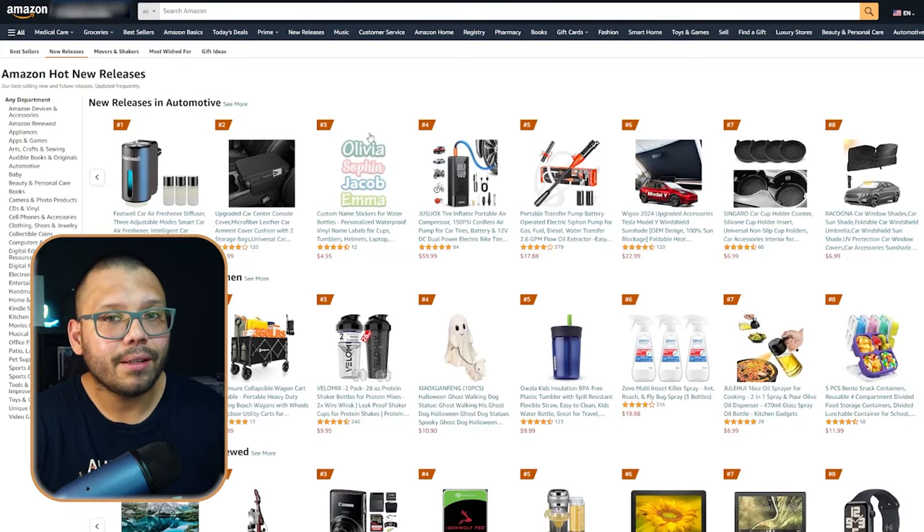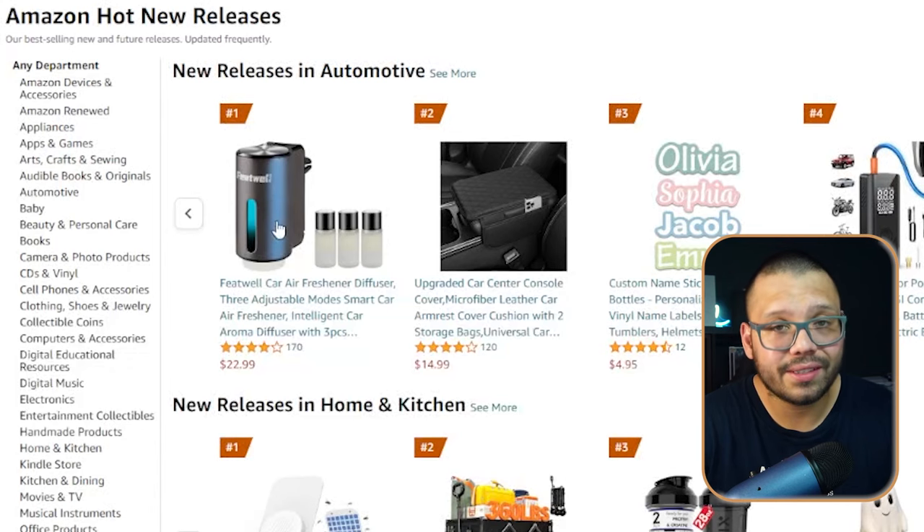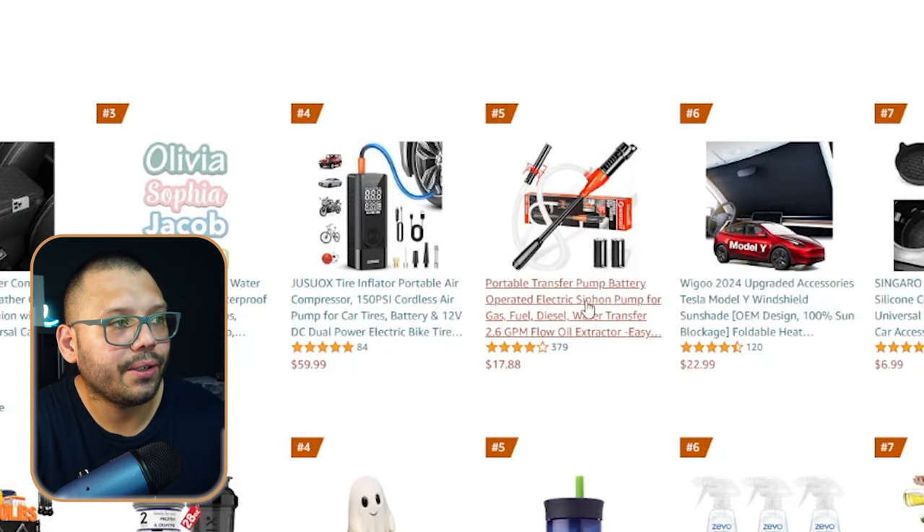You also have the new releases section on Amazon — products that haven't necessarily popped off yet but have the potential to. There are products here you can access before a lot of other people. The first one is a car air freshener diffuser in a different style. There's also an upgraded center console for your car, which a lot of people need. A tire inflator in a brand new model could be worth checking out. And there's a transfer pump — something you don't see all the time and with very few ads running for it.